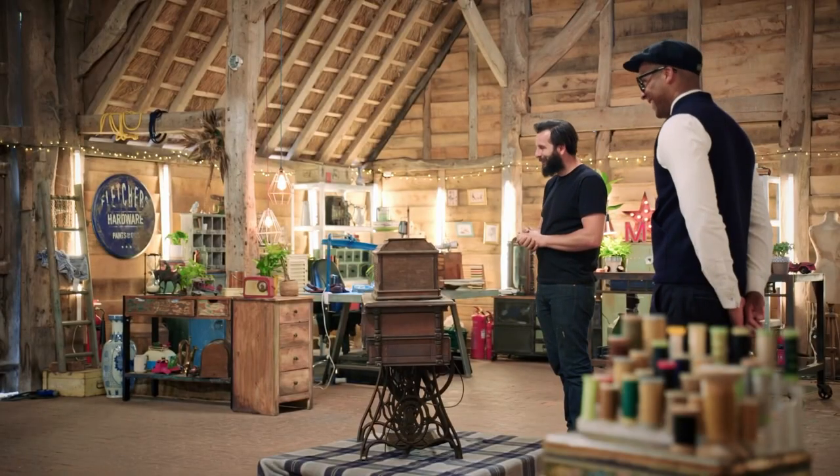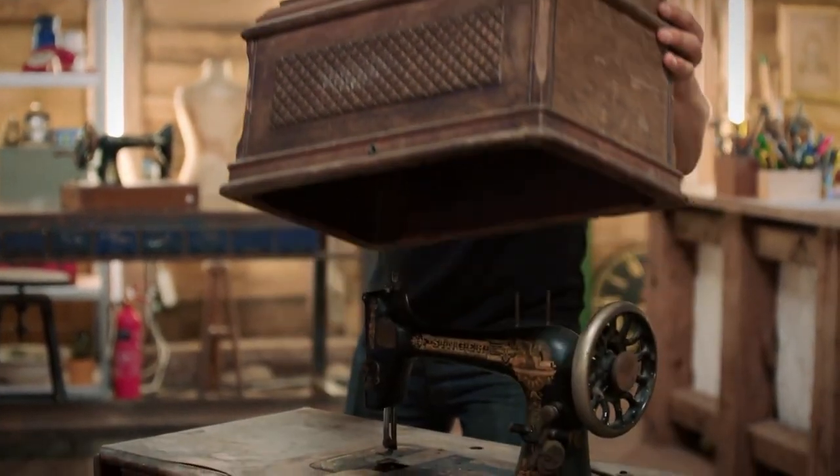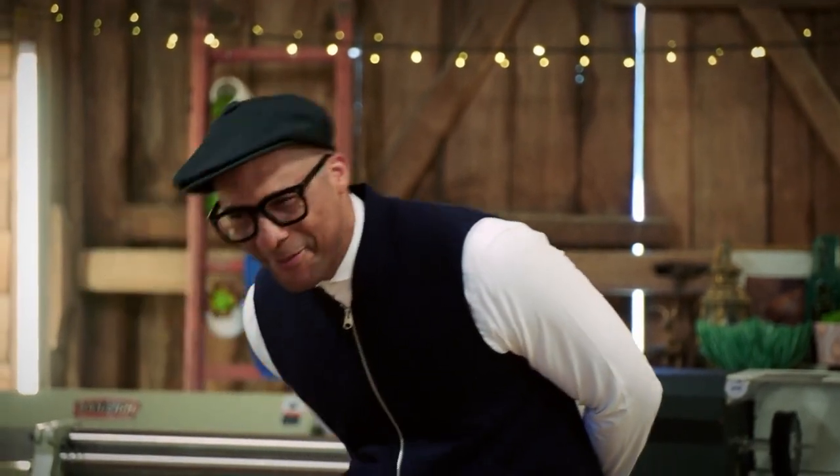Hello. How are you doing? I'm very well, thank you. Lovely to see you. We've just been admiring this. It is absolutely beautiful. Thank you. I want to take the box off though. Can I have a look? You certainly can. I'm dying to do this. Oh, wow. Look at that. It's beautiful, isn't it?